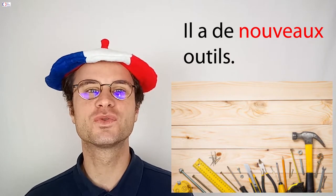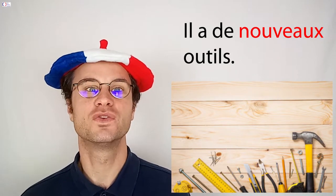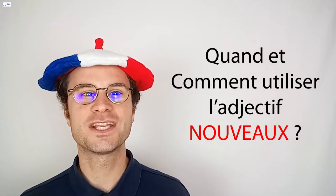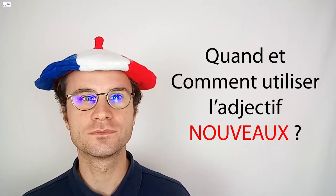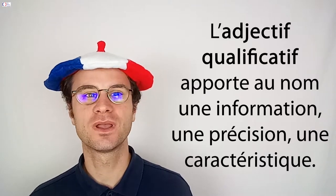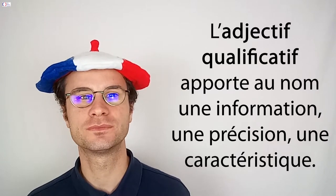Il avait des vieux outils qui ne fonctionnaient plus et maintenant il en a de nouveaux. Quand et comment utiliser l'adjectif nouveau ? Nouveau est un adjectif qualificatif. Un adjectif qualificatif est un mot qui s'ajoute à un nom. Il apporte une précision, une information, une caractéristique à ce nom.